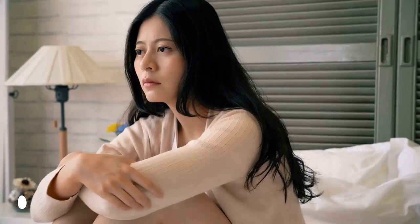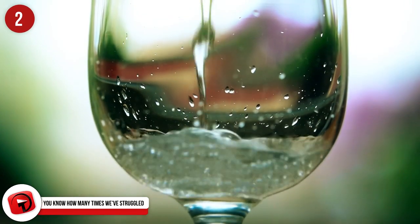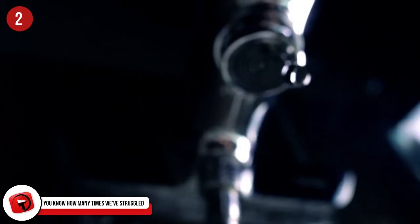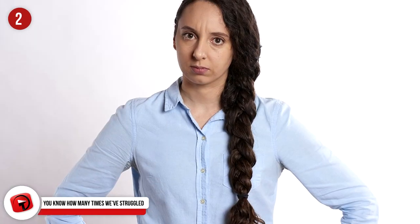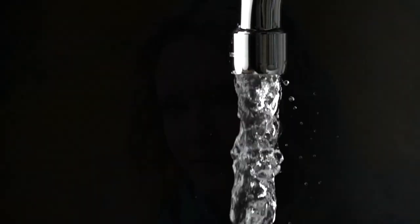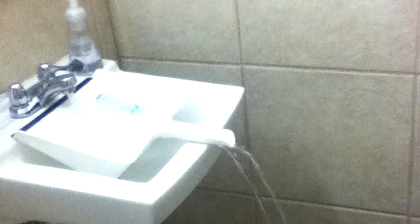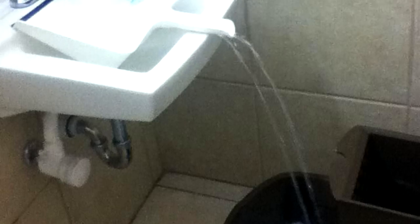Number 2: You know how many times we've struggled with this. We all know the feeling of needing to fill something up with water only to have it be too large to actually fit in the sink. What do you do then — find something smaller to fill and transfer the water one slow fill at a time? No. What you do is grab your dustpan and set the crumb collection end in the sink with the handle facing toward you. Place your bucket underneath, make sure your aim is correct, and turn on the water. This will help to funnel your water right off the end of the dustpan into whatever it is you need to fill. Whoever came up with this is a genius — five stars. Where is their Yelp page?